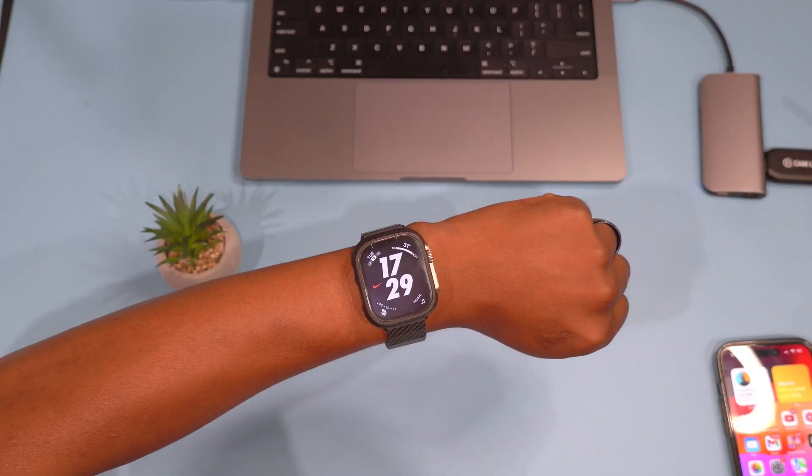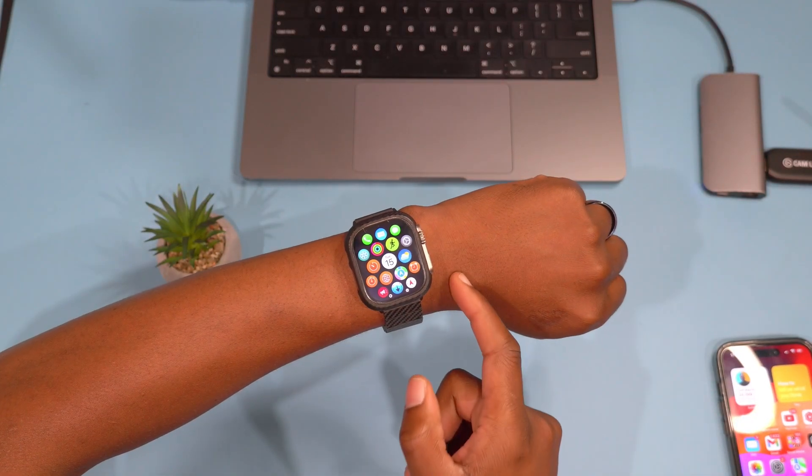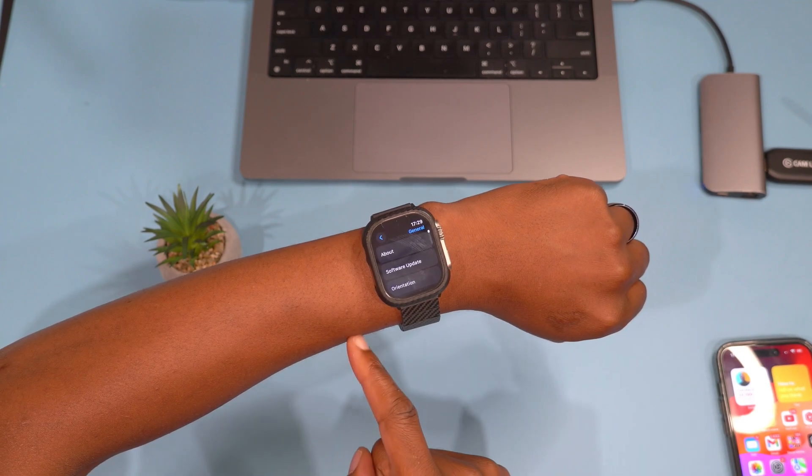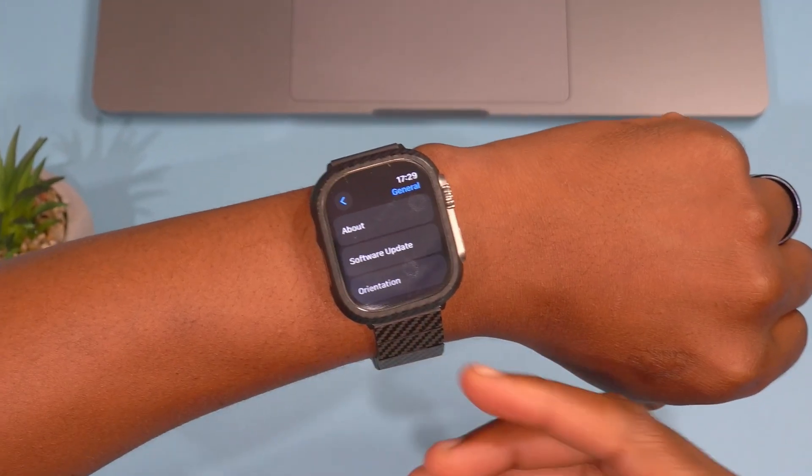What's up guys, welcome back to Halfman After. My name is Ben, your host. Today when it comes to watchOS, I'll be happy to let you know that we now have a new update.